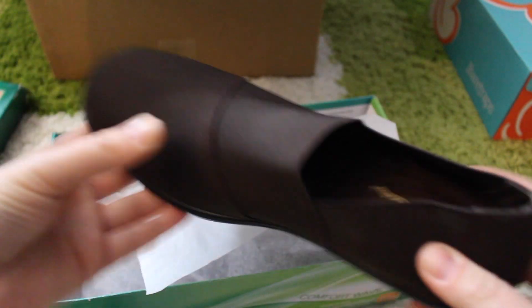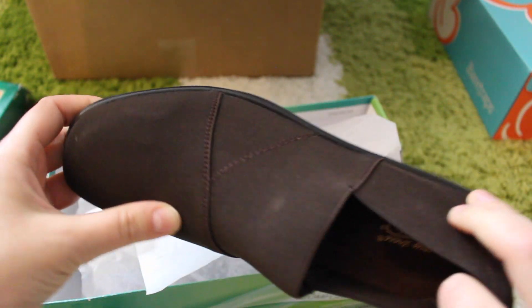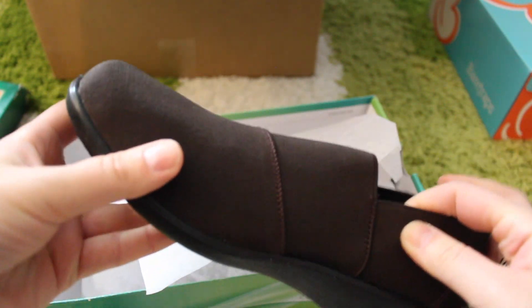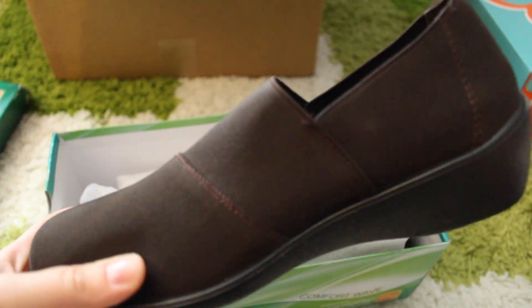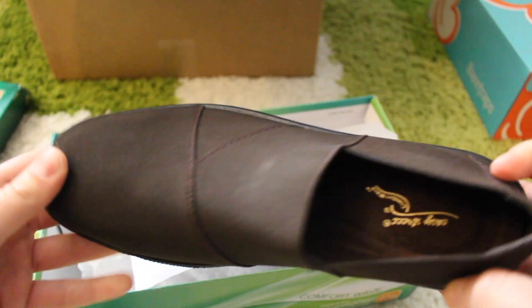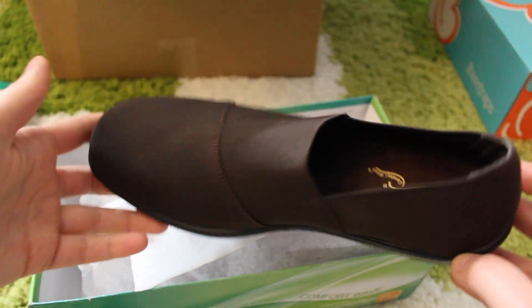Up next we have Easy Street Comfort Wave — oh my god, these are super cute and comfortable. I mean I would call them cute but they also look professional and they're very comfortable. They have little spots here and there but I only paid $12.65 so I'm just going to keep them and wear them with my dress pants. They're just way too comfortable for me to ship them back.